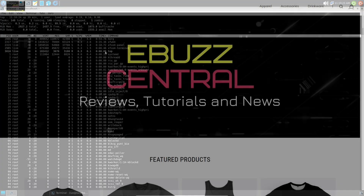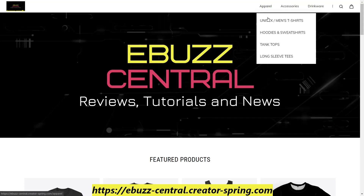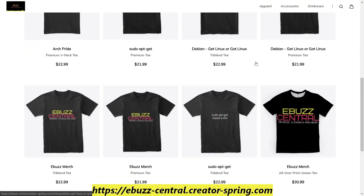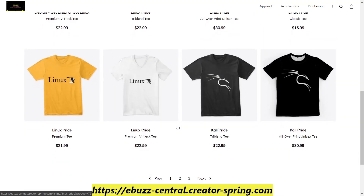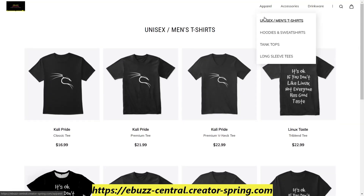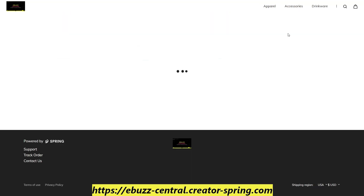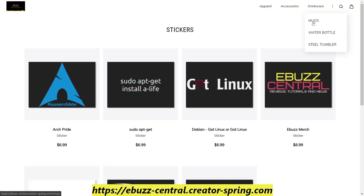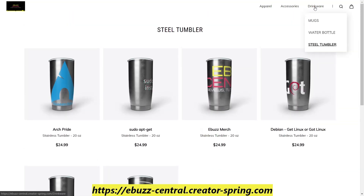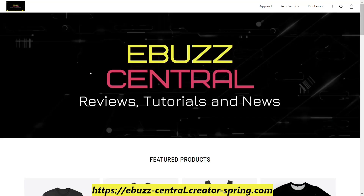Have you checked out our store? It's the easiest place to get your Linux-inspired gear. We've got apparel including t-shirts: Arch-inspired, Debian-inspired, channel merch, Linux-inspired, the new Cali t-shirt, and 'It's okay if you don't like Linux — not everyone has good taste.' We also have hoodies and sweatshirts, tank tops, long-sleeve tees. Accessories include phone cases for Apple and Samsung, and stickers for your laptop. And we've got drinkware — mugs, steel tumblers, and water bottles. Keep an eye out — three new products drop this week: one for Debian, one for Ubuntu, and one for Linux Mint.